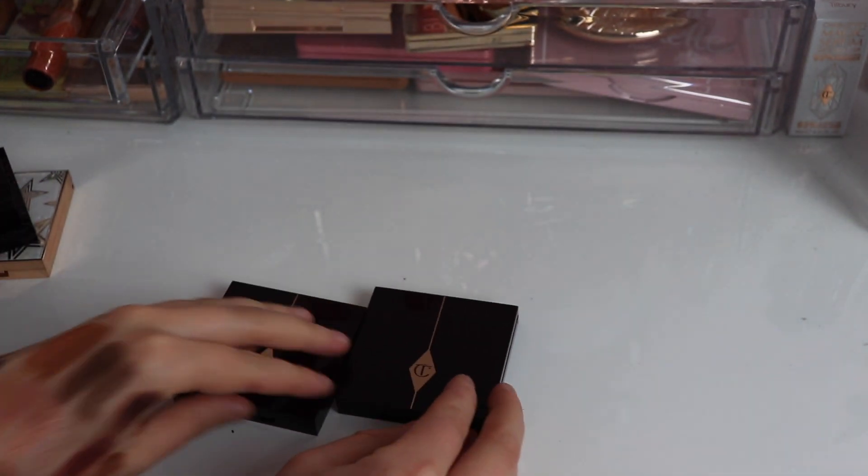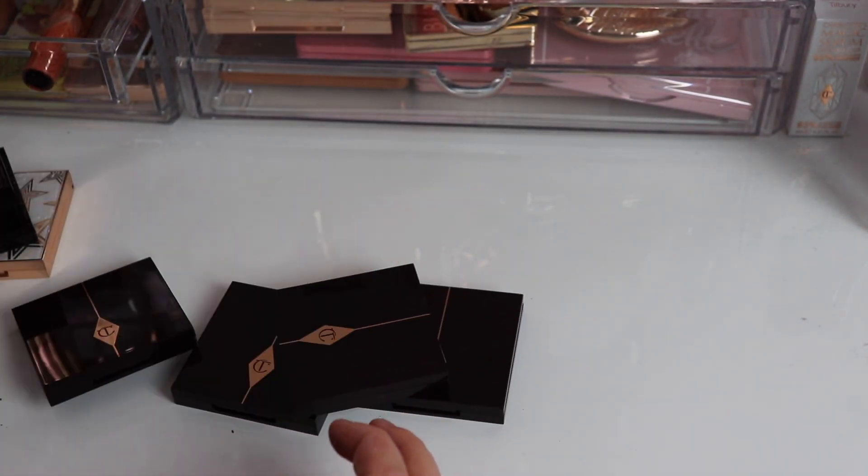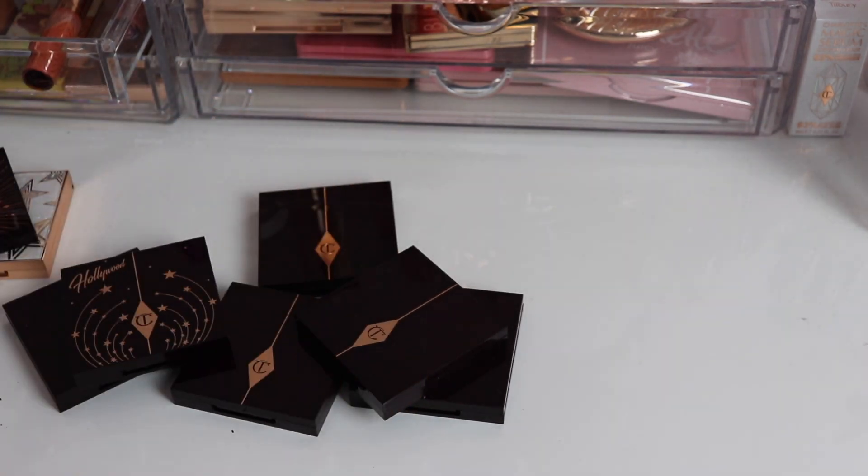Those are all my Charlotte Tilbury quads! Let me know if you have any questions about these and let me know which one is your favorite quad. That was my in-depth Charlotte Tilbury quad collection — I really hope you enjoyed it. Let me know which Charlotte Tilbury quad is your favorite, whether you own one and which one, or if you don't own any, which is highest on your wish list. If you enjoyed this video, please give it a thumbs up, subscribe, and turn on the notification bell so you don't miss any of my videos. Thank you all so much for watching — I hope you have an amazing day and I'll see you in my next video. Bye!